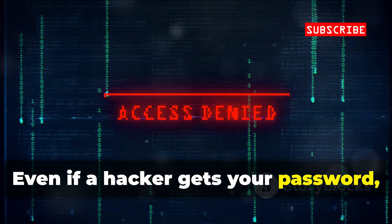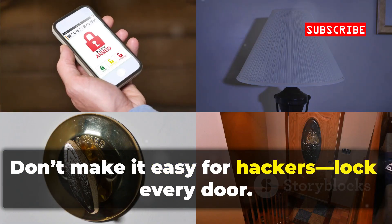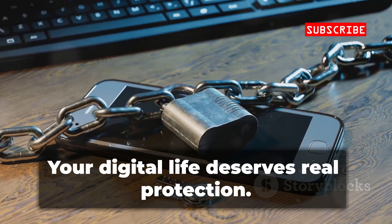Even if a hacker gets your password, they can't get in without the second code. Don't make it easy for hackers — lock every door. Your digital life deserves real protection.